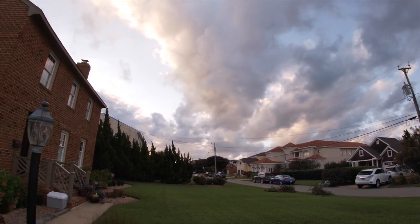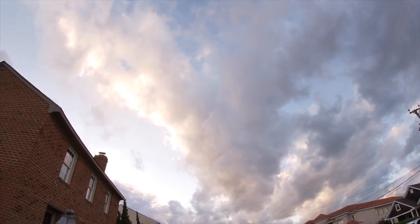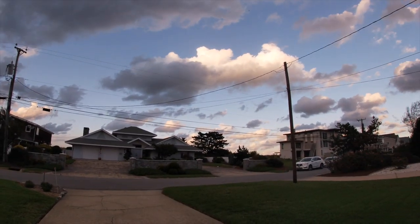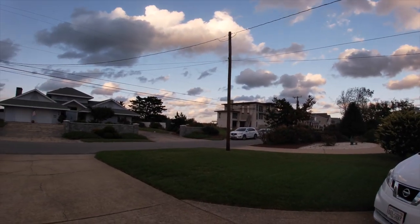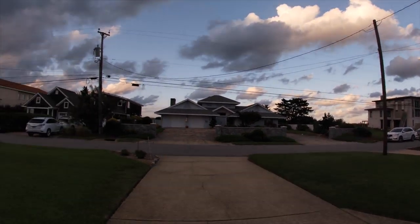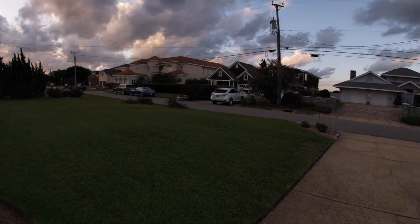We're home, it's about 6:20. Look at them cool clouds — no rain forecast, just clouds, some cool ones though. Way over there — must be a party going on next door.